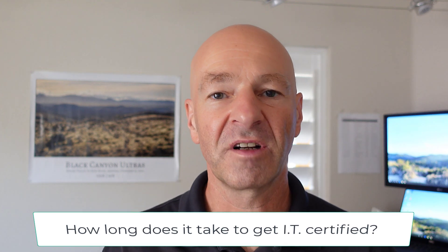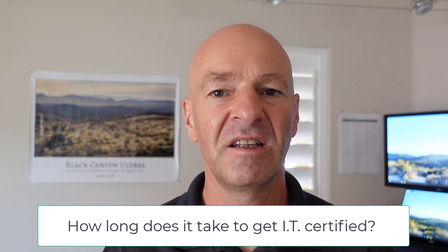Hello and welcome to the IT Career Guide YouTube channel. On this channel I often talk about how you can get into IT, about IT certifications or information technology certifications, and how to plan out your IT career and get the most out of it. So in today's video I want to answer one of the most often asked questions: how long does it take to get IT certified?